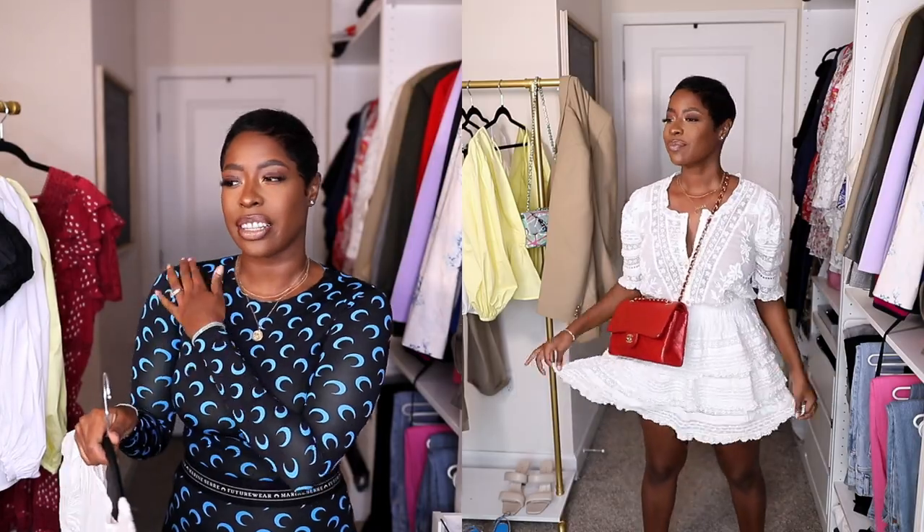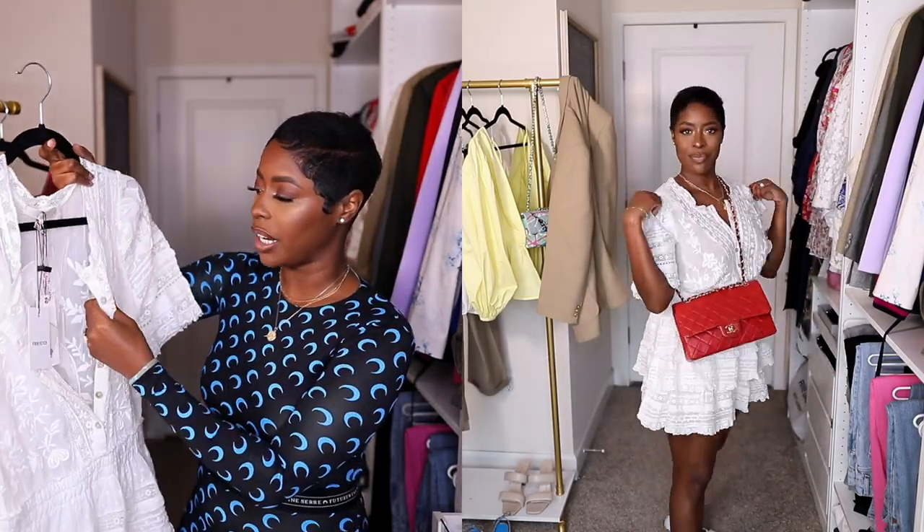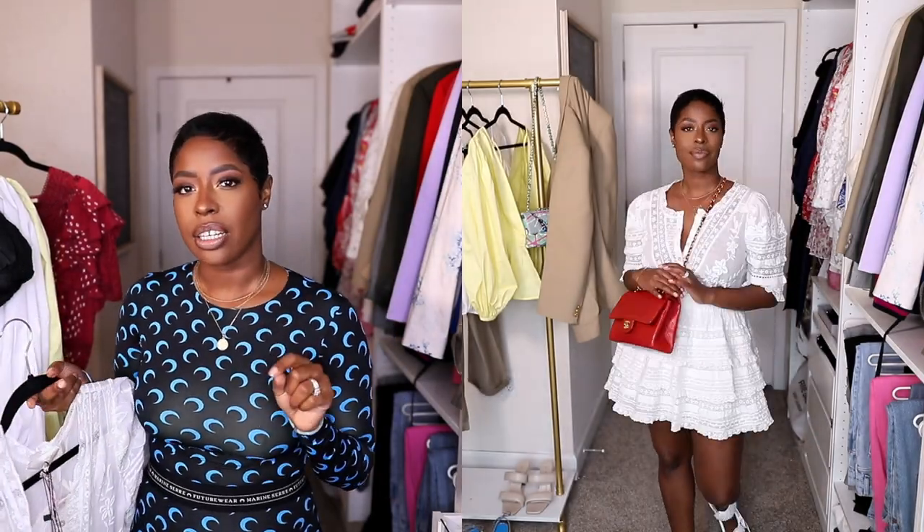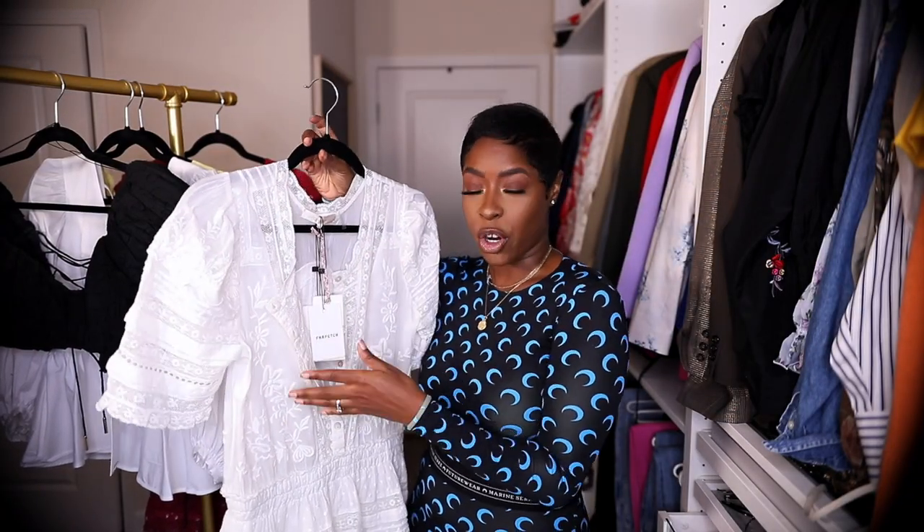It has an elasticated waist so it's super comfy — everything in this haul is comfy. I love the sleeves: longer than a cap sleeve but not full length. It is a little see-through at the top so you'll need something underneath. I got a medium but could have gone a small, so I'd size down if you're in between. My tip: for more contemporary or luxury pieces, I won't buy it unless I can think of at least three ways to wear it.